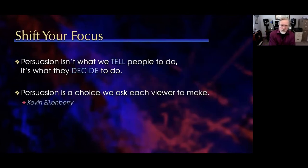Probably the most eye-opening quote comes from Kevin Eikenberry: 'Persuasion is a choice that we ask each viewer to make. It isn't what we tell people to do. We cannot command them. We need to encourage them to decide in our favor.' I would love to say everybody needs to watch my presentation, but all I can do is say: here's my information — you need to decide if you want to watch this. Persuasion is a choice that we ask each viewer to make.